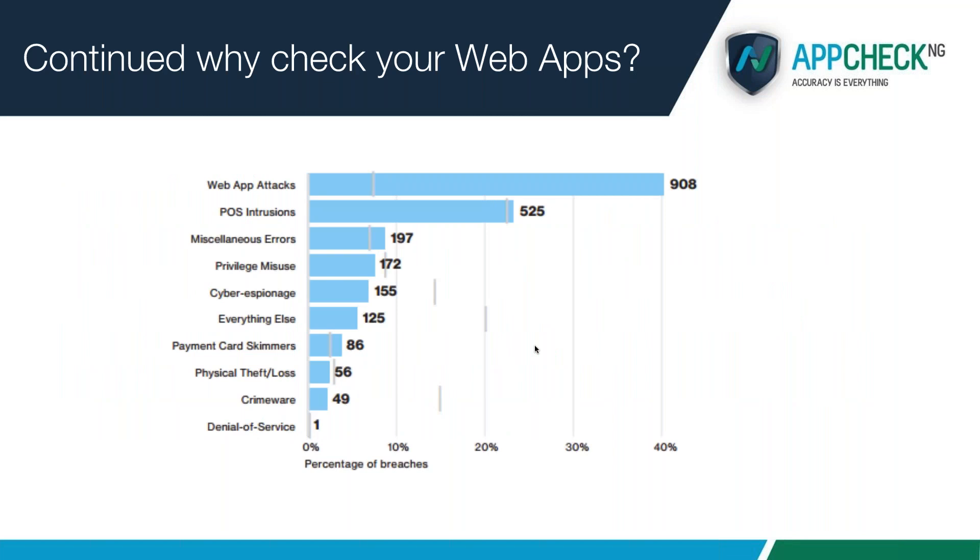Web app attacks are going to continually be one of the biggest threats to you as a business. Looking at trends, the percentage of data breaches where data was actually gained has pretty much stayed the same from 2015 through to 2017. You need to make sure you're doing as much as you can within your means to check things on a regular basis.